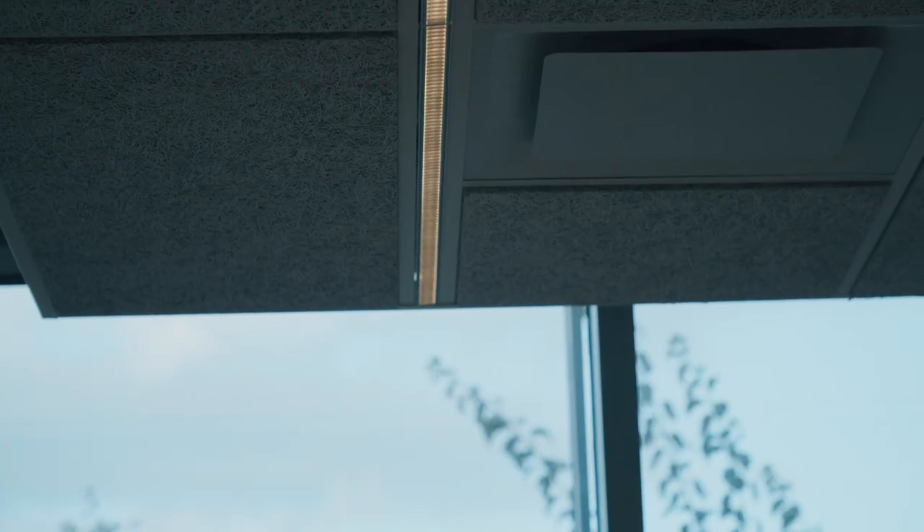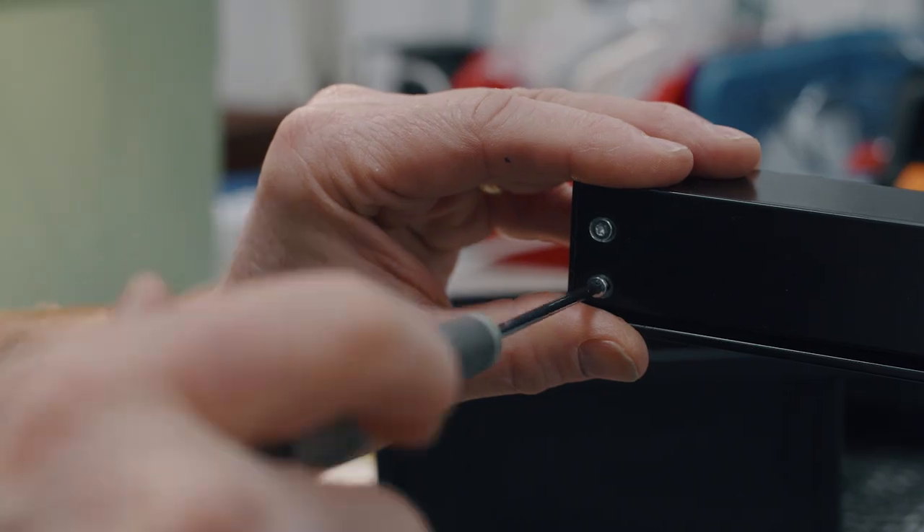Together, we developed Nota 36, a slim luminaire that blends into the ceiling, making it possible to accentuate the architecture. Every single component in this luminaire is specially made just to fit into this exact luminaire.